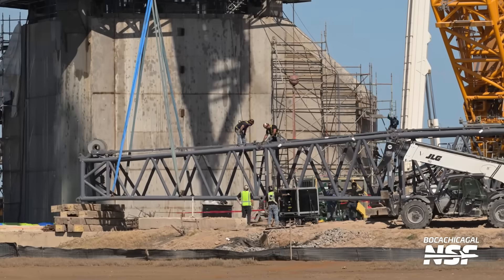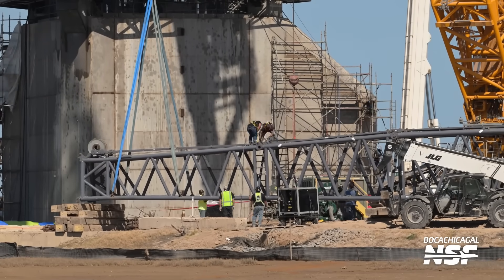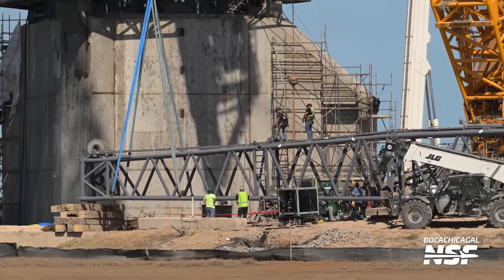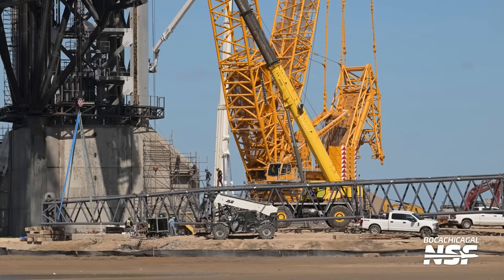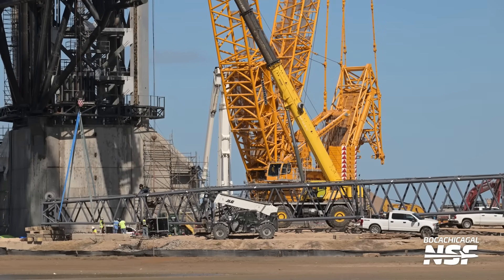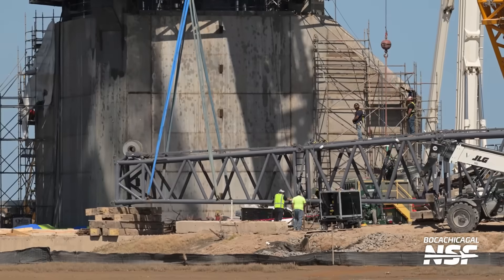Here we had some sling work being done. Part of the crane there? Pretty sure they're just disassembling. The sling now has tension, and there they're taking that part of the crane off, it looks like.